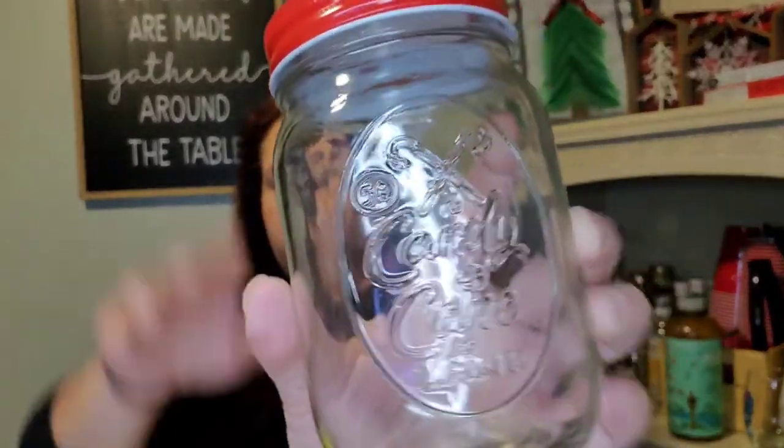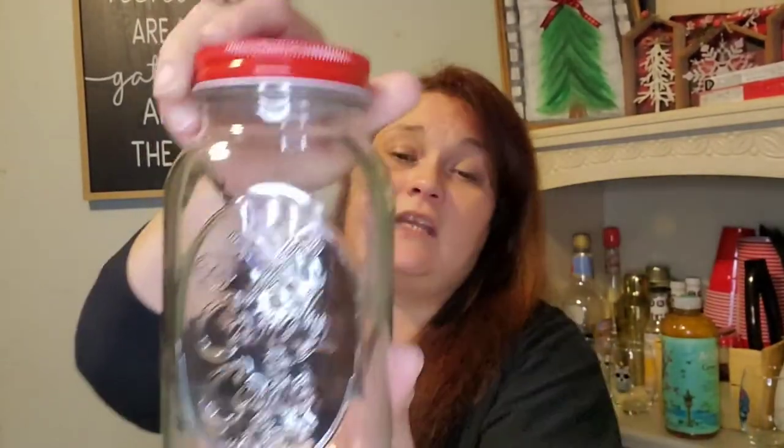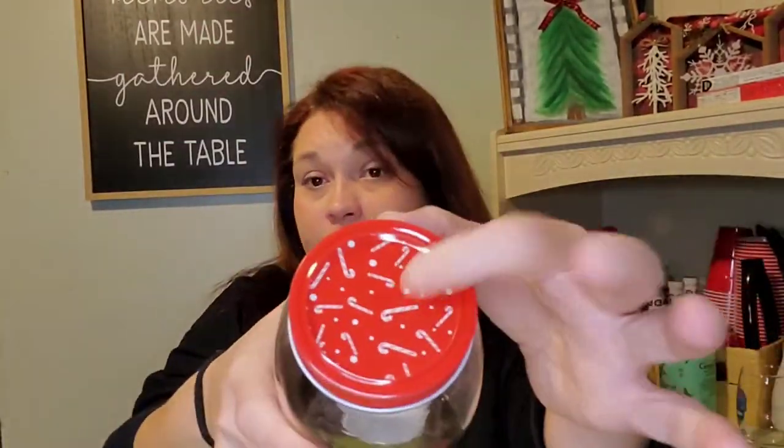I came across these mason jars which I'm going to use for my hot cocoa station when I start doing the Christmas decorating. This one was only a dollar and it says 'Candy Cane Lane Five Cents' — it's got two candy canes and the lid has candy canes too. Then I got the larger one which was two dollars, same design. That's not a bad deal.